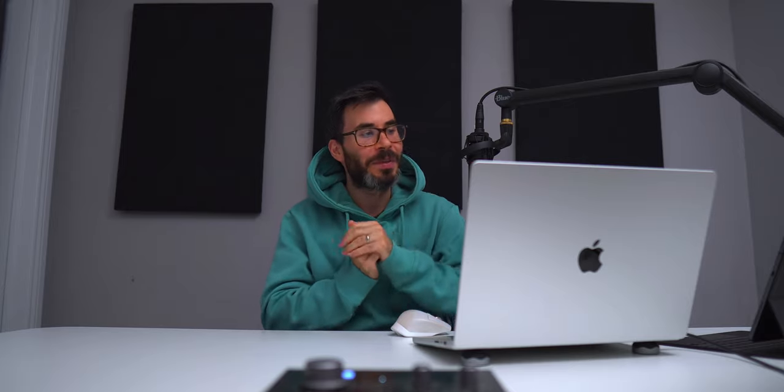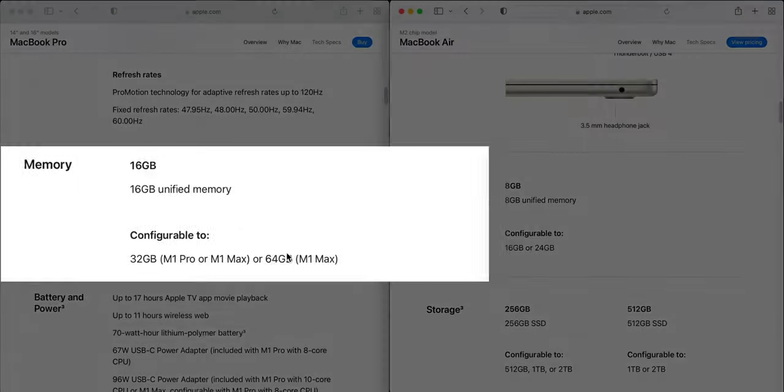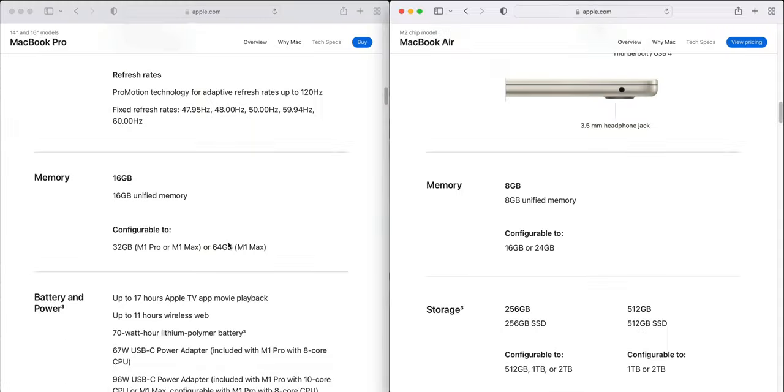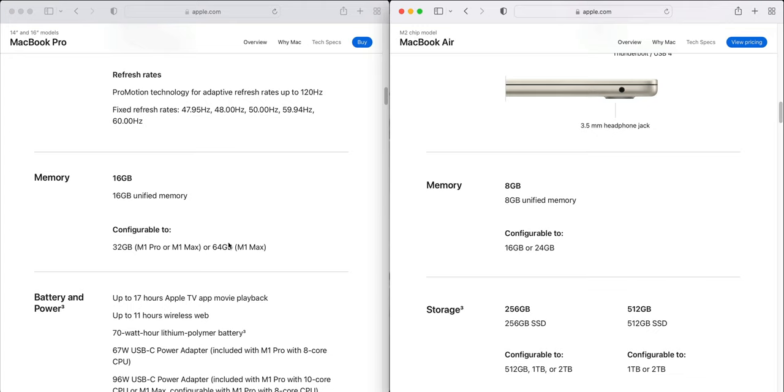On memory: the 14-inch MacBook Pro gives us 16GB at base. The M2 MacBook Air starts at 8GB, configurable up to 24GB — which is better than the M1 that capped at 16GB. However, M1 Pros can go up to 32GB. Looking at just the baseline models, the MacBook Pro takes the win again.